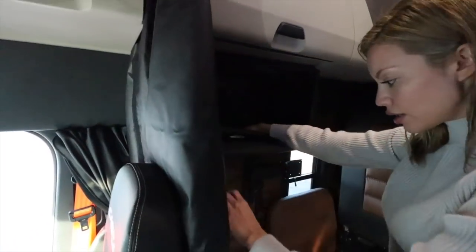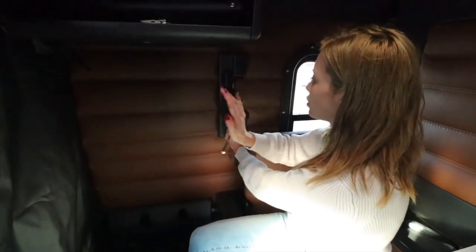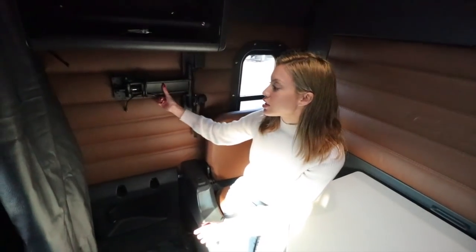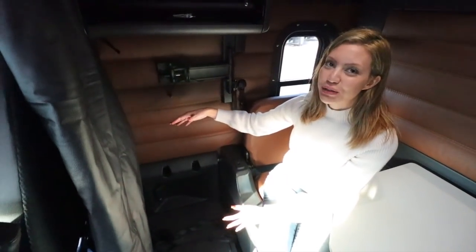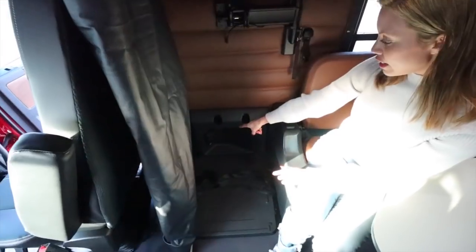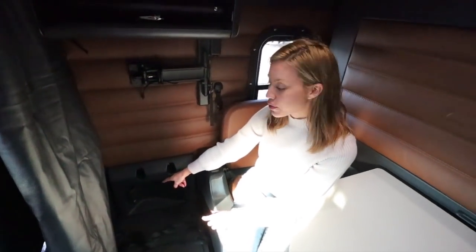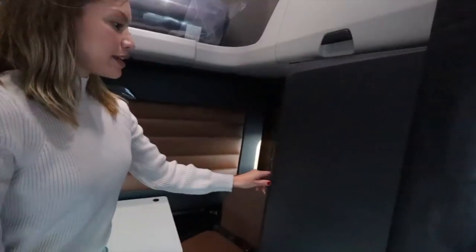You unlock the TV mount and under here is our fridge space. We used to have a 32-inch TV and I think we're going to get a 24-inch this time so we can fit the biggest fridge possible. There are two outlets down there for the fridge and another AC outlet too. The platform is pretty big and sturdy.